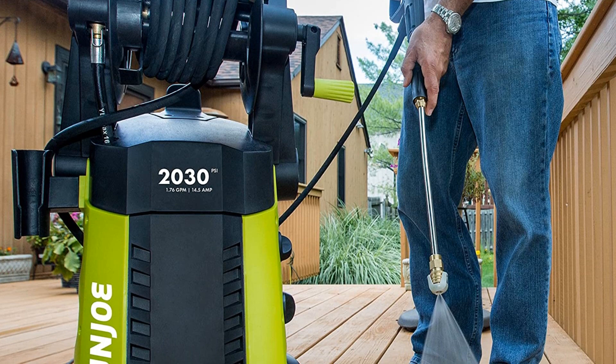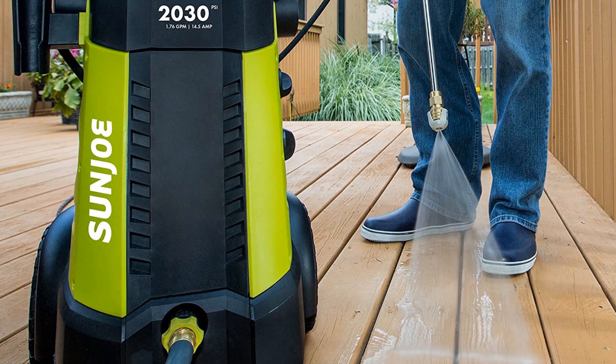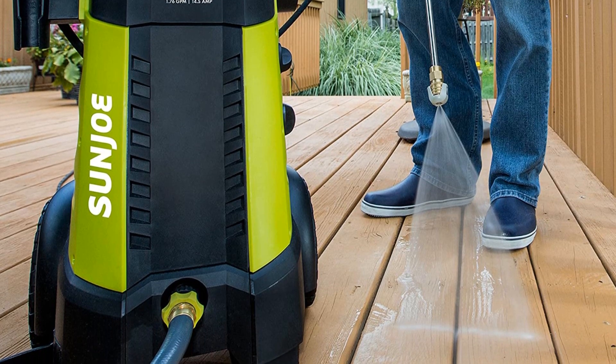Pros: Multiple tips included, onboard soap tank, quiet with auto shutoff, and big wheels that work well on rough surfaces. Cons: Stiff hose reel.